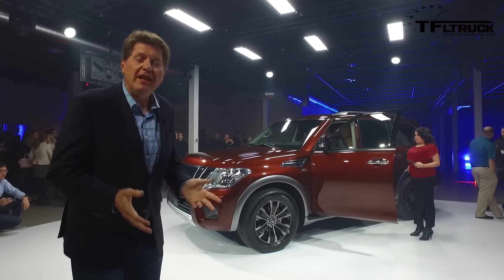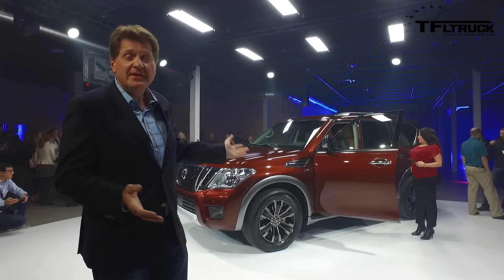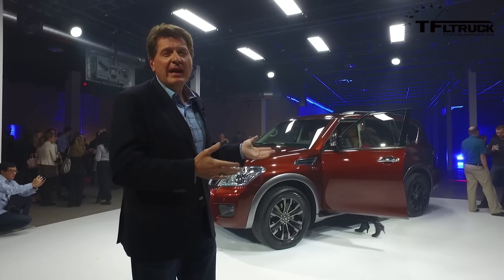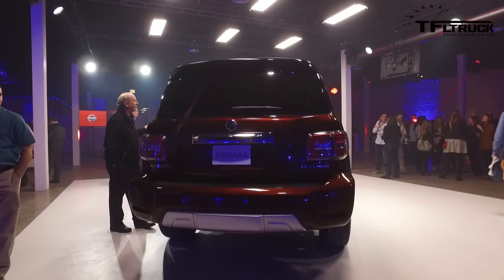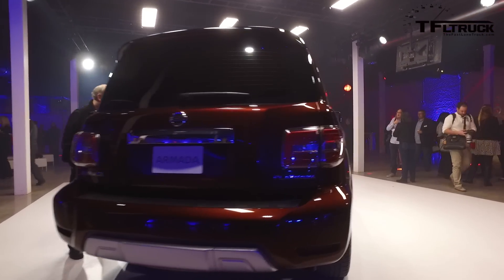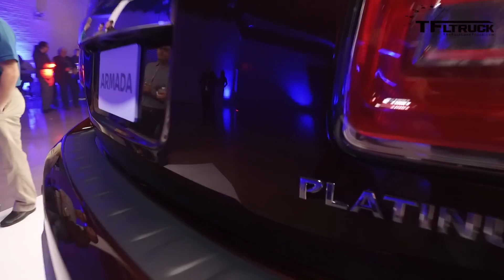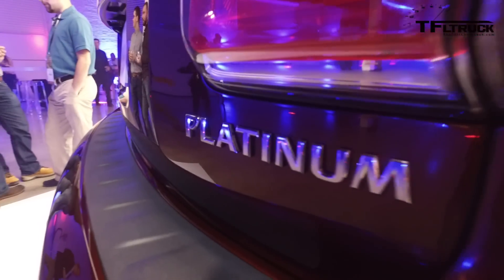To some of you this may look familiar, and that's because it is partially based on the Nissan Patrol. It's sort of a hybrid — it also has the new Nissan Titan engine. It's kind of a hybrid between the Infiniti QX80 and the Global Patrol. We've taken pieces from the Patrol to give that rugged durability, and the ride comfort from the QX80 on the Infiniti side.